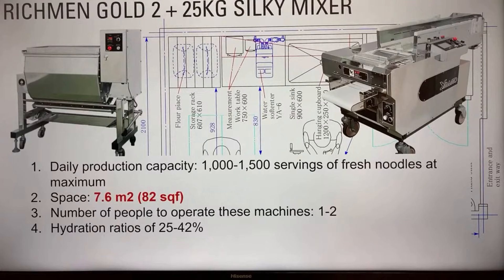The machines require very small space and have a lot of automated processes — especially the Richmond Go 2 — so they don't require skilled labor. You can literally hire someone new without any experience in the food industry, put them on this machine, and they can start making very good noodles. It may be possible to operate these machines with just one person, depending on the setup, the types of noodles being made, and the batch sizes.